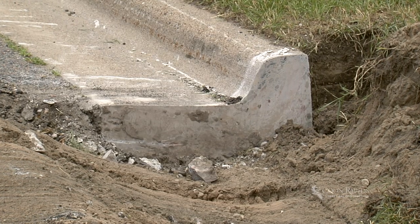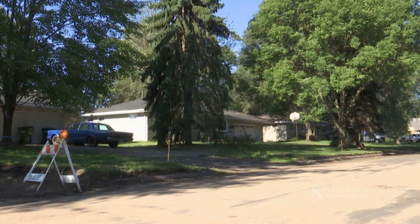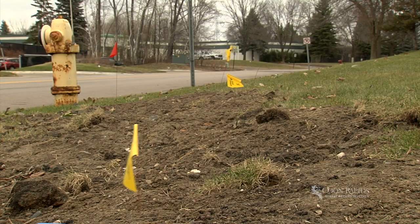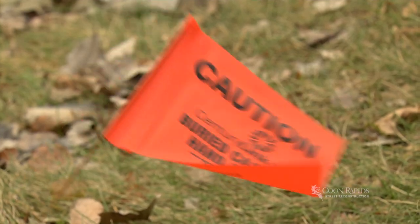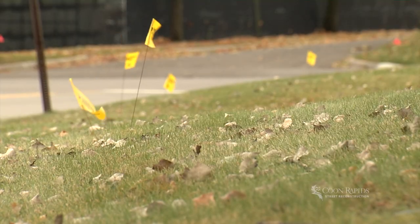To begin work in the spring, you might notice crews marking damaged curb and gutter sections with white paint markings. Some driveway aprons are marked too. These areas will be replaced during the project. Per City policy, only damaged curb and gutter is replaced on these projects. Colored flags will be placed along the boulevard marking electrical, gas, telephone, and cable TV lines buried within the public right-of-way. This helps to ensure these utilities aren't damaged throughout the project.